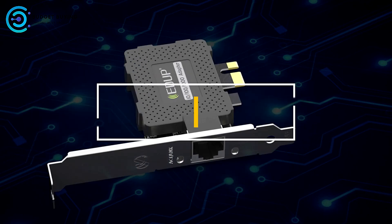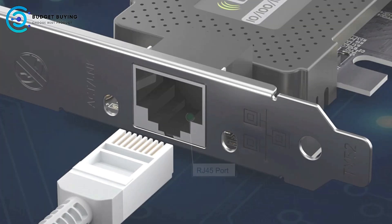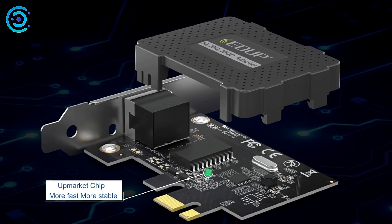Welcome to our rundown of the top 5 best gigabit PCI network adapters. Whether you're upgrading your home office, boosting your gaming setup, or ensuring your workstation performs optimally, these adapters will meet your networking needs. Let's dive into the list, starting with number 5.